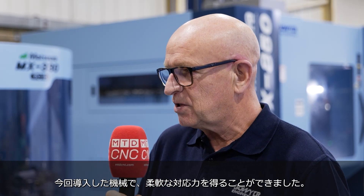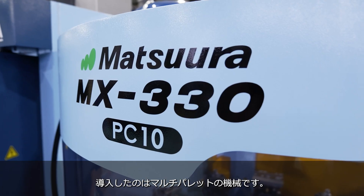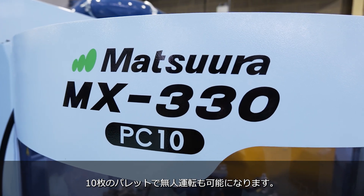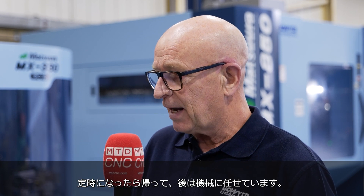The new machines give us incredible flexibility. We've got a multi-pallet machine just arrived — 10 pallets — which gives us a great chance for doing lights-out machining. Some of the bigger Matsuuras we have here also allow us to do much larger parts, some of which have a cycle time of six to eight hours, and we can walk out at the end of the day and allow that to carry on running. This gives us far more flexibility than what we've had in the past.